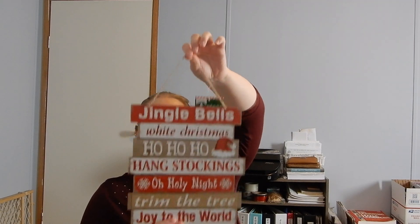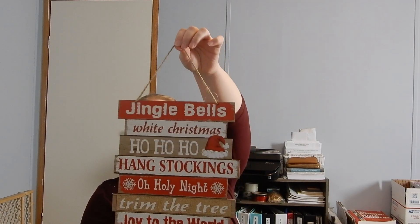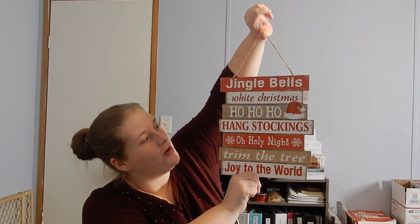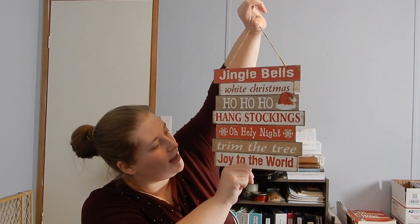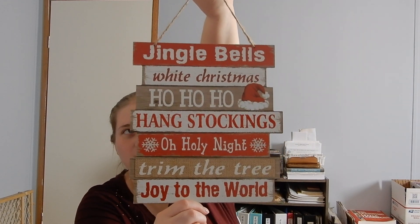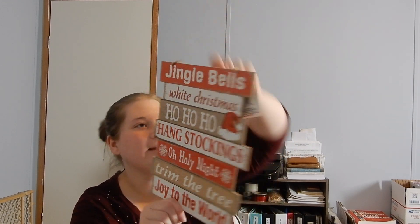Next thing I found was also from today at my local store, and I thought it was real cute. It's got a little sign with a little twine as a hang, and it says jingle bells, white Christmas, ho ho ho, hang stockings, oh holy night, trim the tree, and joy to the world. I thought that was really, really cute — I've got to figure out where I'm going to hang that.